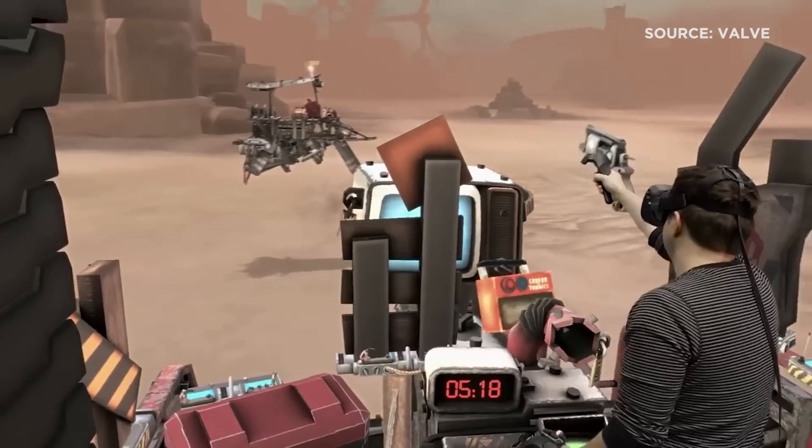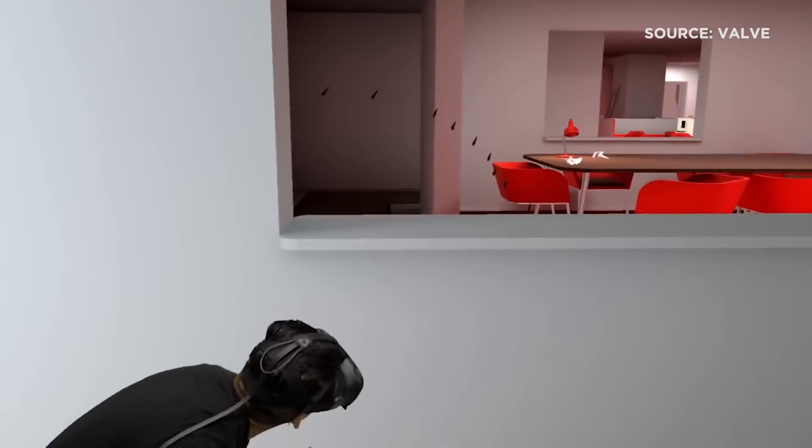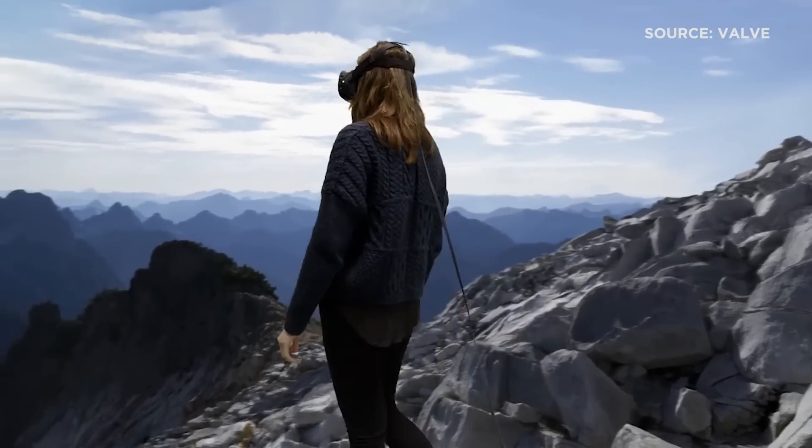Our marketing efforts right now are laser focused on getting VIVE in the hands of as many people as possible. This is just another way to potentially get people actually experiencing what VR is.